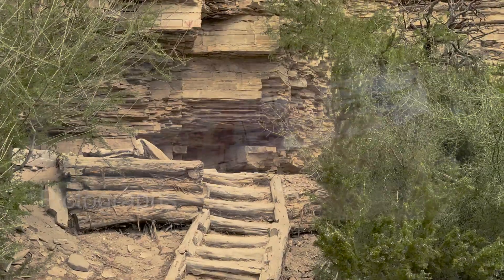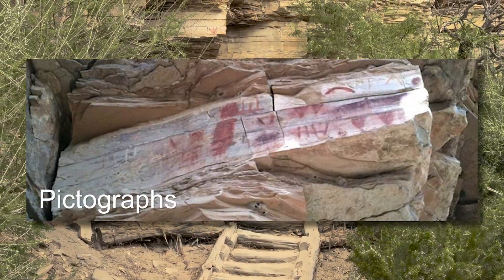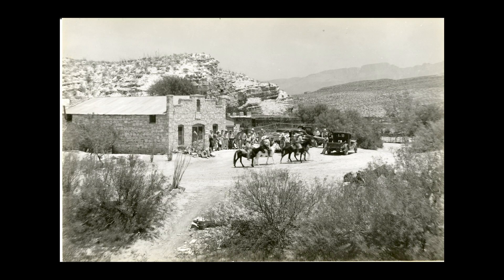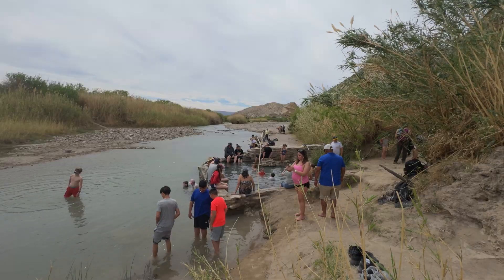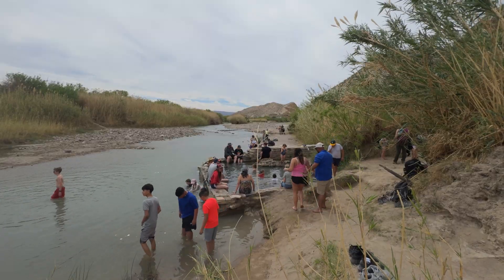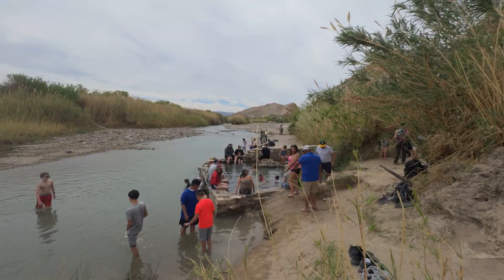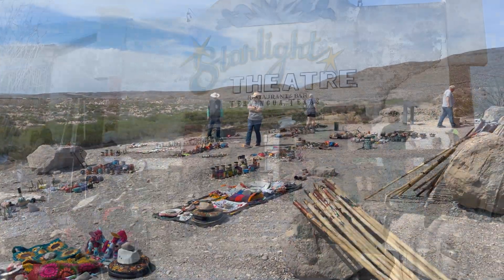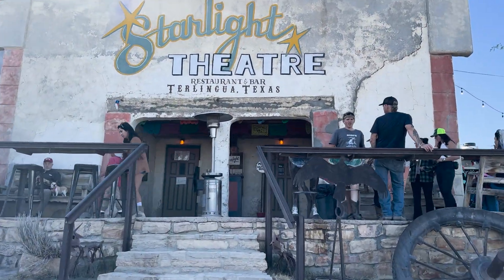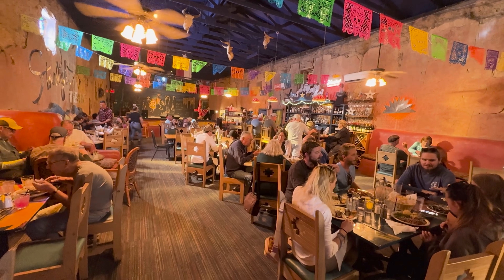Humans have been here for thousands of years, and some of them left their mark. From the early 1900s to the 40s, it was also a hot springs resort. And today, after a long hike, you can still relax those muscles in that 105-degree spring water. And of course, there's a rich border culture. And just outside the park, there's even some nightlife in a renovated ghost town.